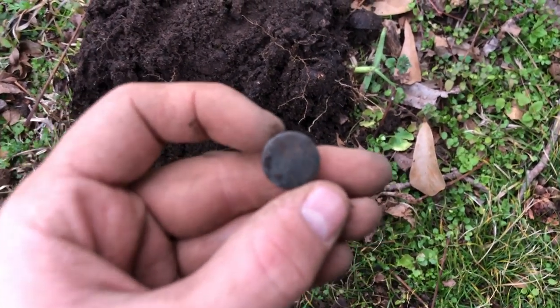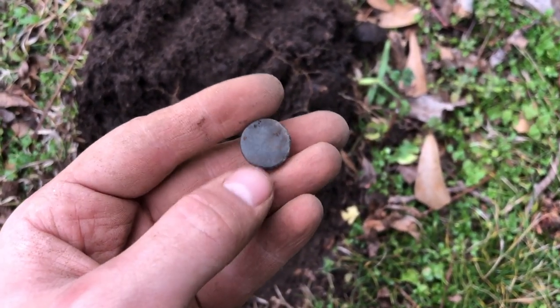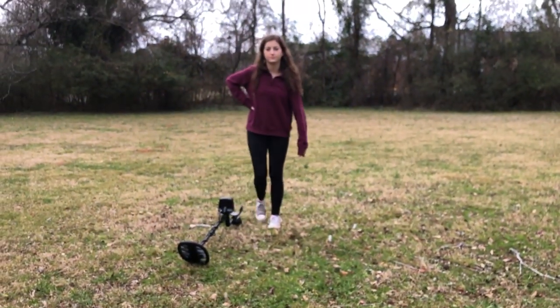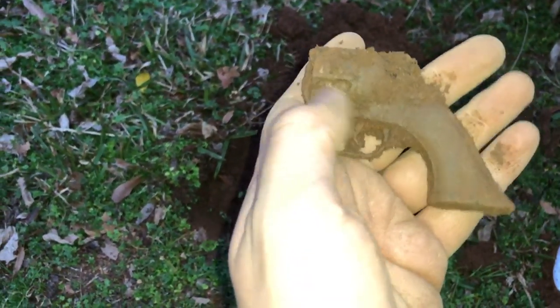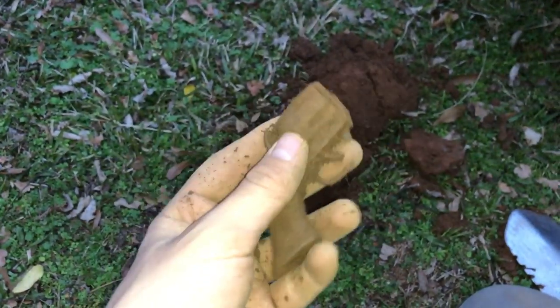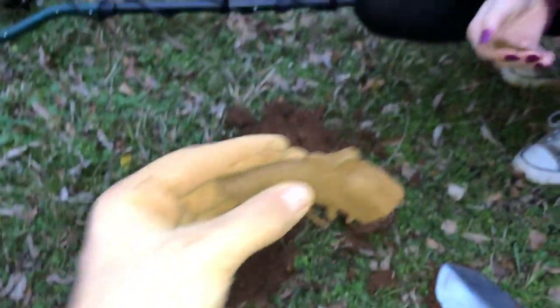Right in that hole there I just got a nice cufflink. Probably 1880s. Sweet find. It's been a good day hasn't it Grace? I don't know what's up with Grace and guns but she just found a nice one — an old old one. It's so tiny. An old toy gun. These are the two pieces off of the site. That's kind of cool.